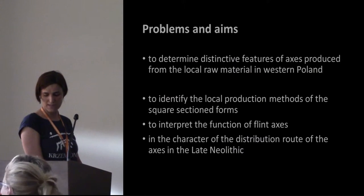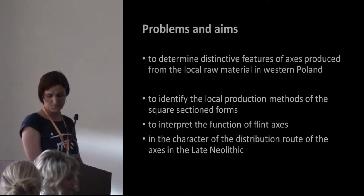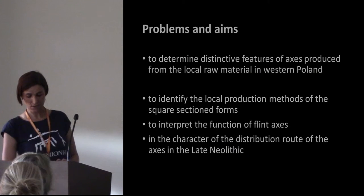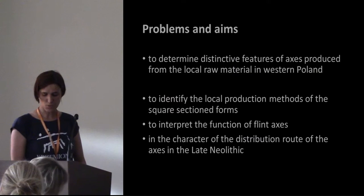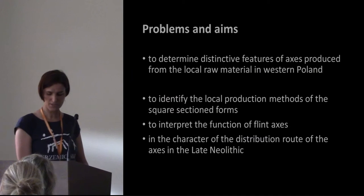Additionally, we made an attempt to identify the production methods and use of macro traces. This was supported by experimental and microscopic research. Based on these results, we created models of chaîne opératoire relating to the production and usage of flint axes made from different types of raw material.